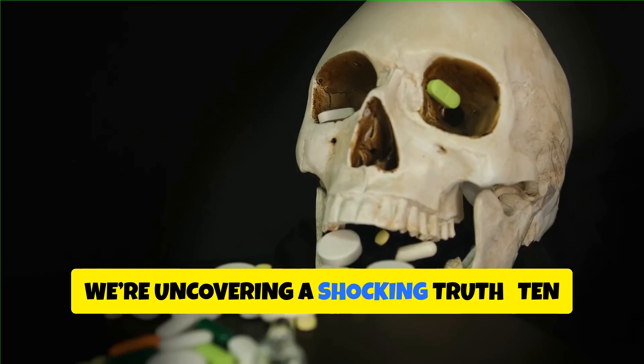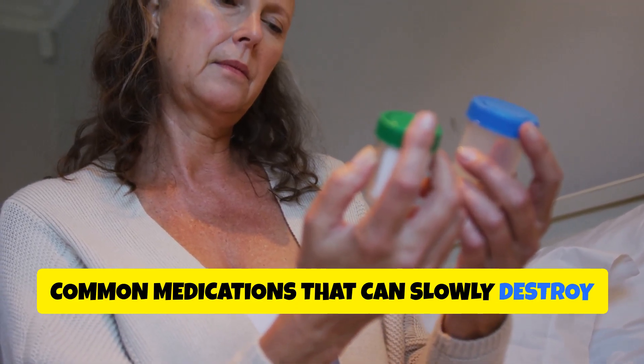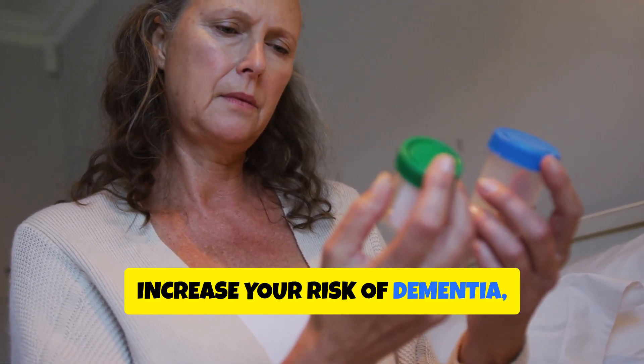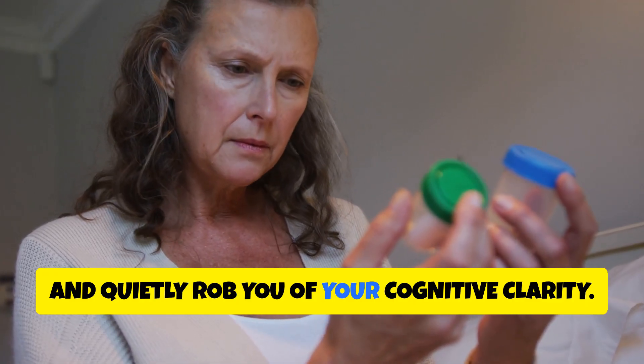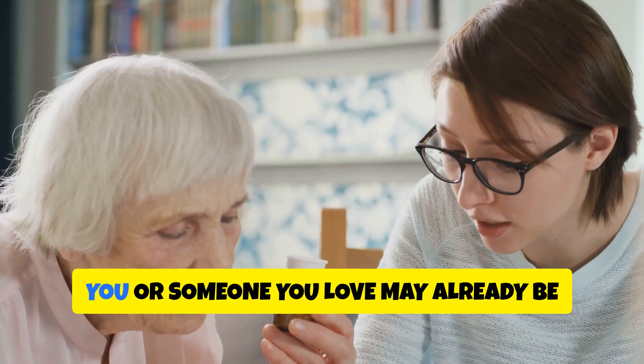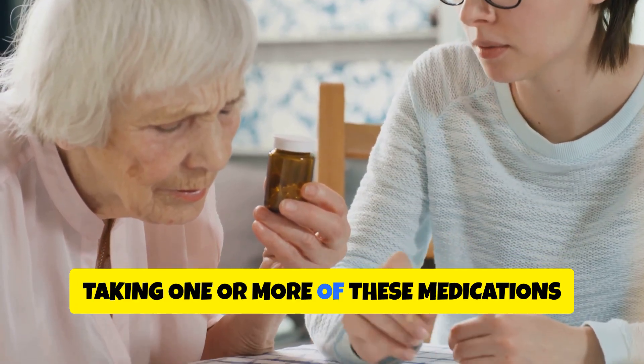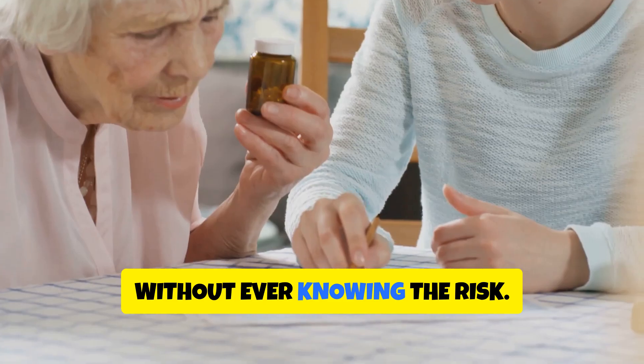Today, we're uncovering a shocking truth: 10 common medications that can slowly destroy your memory, increase your risk of dementia, and quietly rob you of your cognitive clarity. This isn't a theory — it's backed by science. And the worst part: you or someone you love may already be taking one or more of these medications without ever knowing the risk.